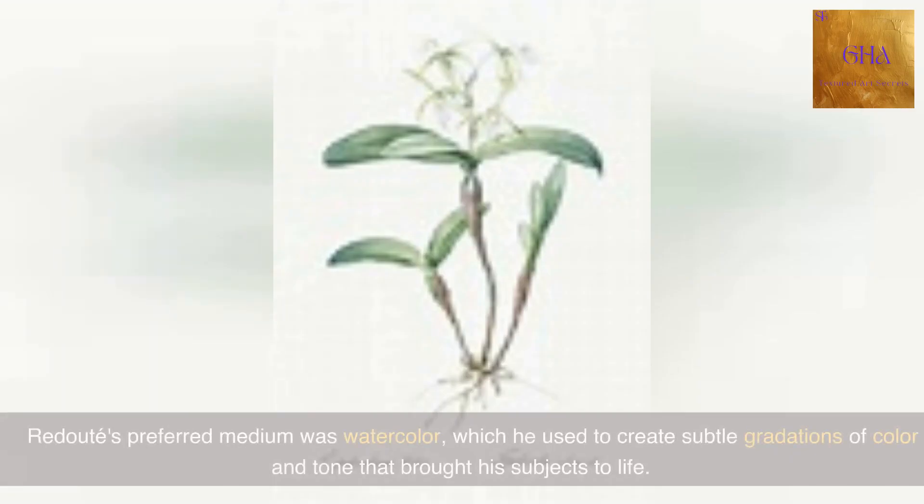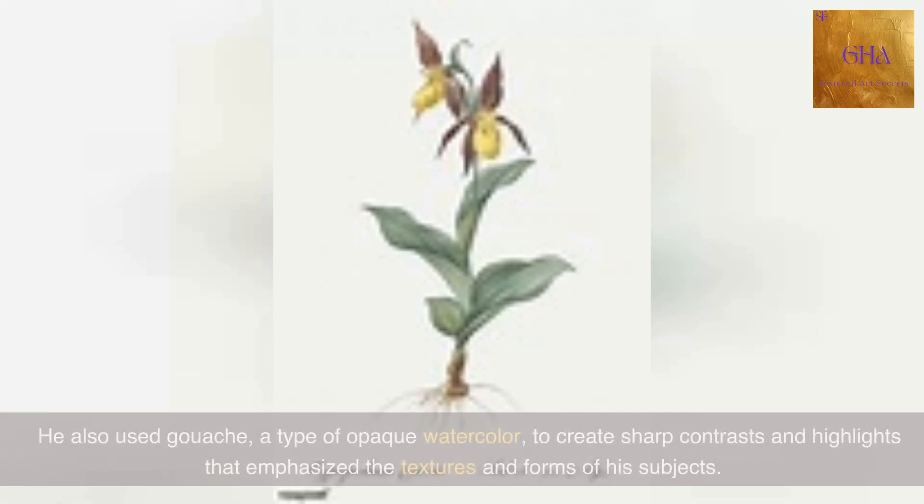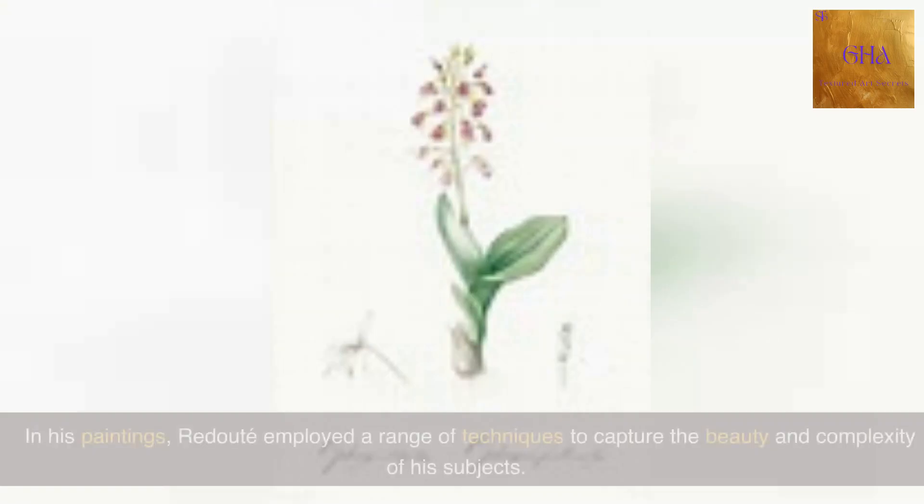Redoute's preferred medium was watercolor, which he used to create subtle gradations of color and tone that brought his subjects to life. He also used gouache, a type of opaque watercolor, to create sharp contrasts and highlights that emphasize the textures and forms of his subjects.